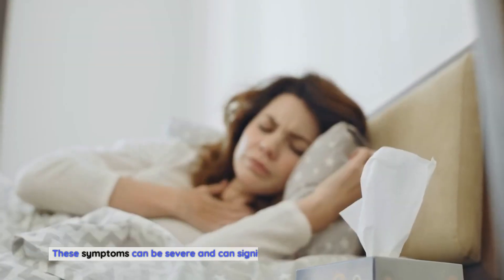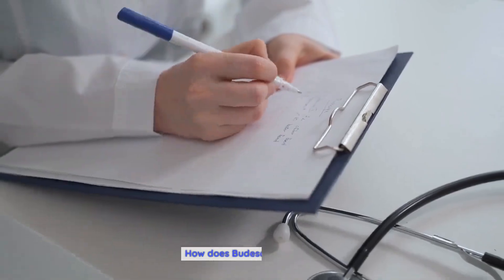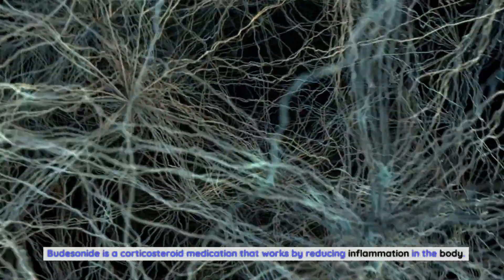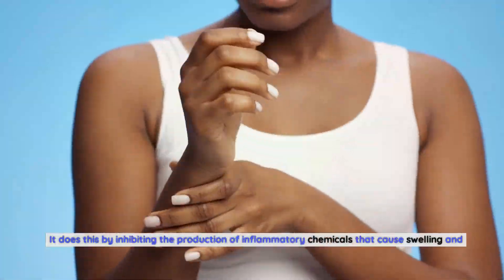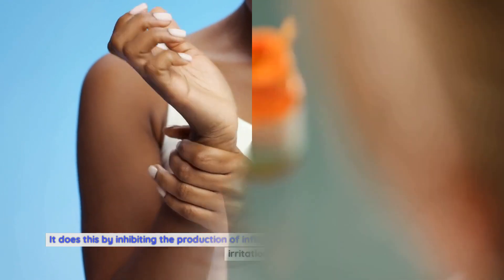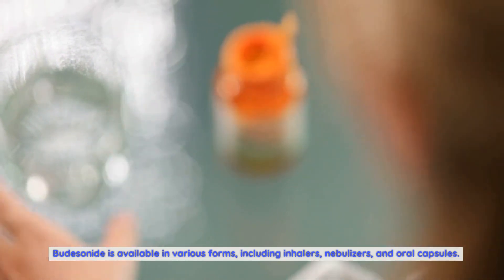These symptoms can be severe and can significantly impact an individual's quality of life. How does budesonide work? Budesonide is a corticosteroid medication that works by reducing inflammation in the body. It does this by inhibiting the production of inflammatory chemicals that cause swelling and irritation. Budesonide is available in various forms, including inhalers, nebulizers, and oral capsules.